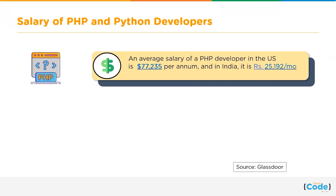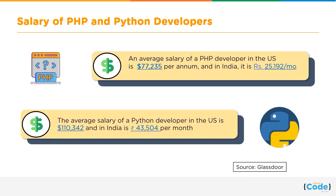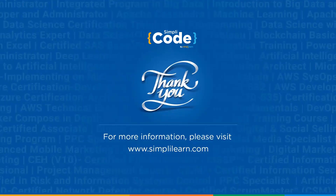Finally, let's talk about salaries. According to Glassdoor.com, the average salary of a PHP developer in the US is $77,235 per annum, and in India it is ₹25,192 per month. On the other hand, the average salary of a Python developer in the US is $110,342 per annum, and in India it is ₹43,504 per month.